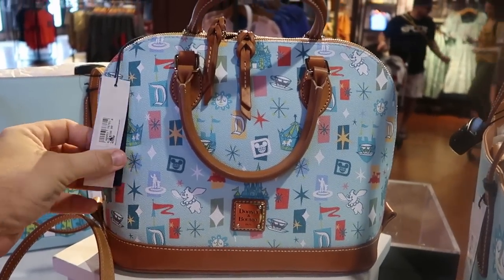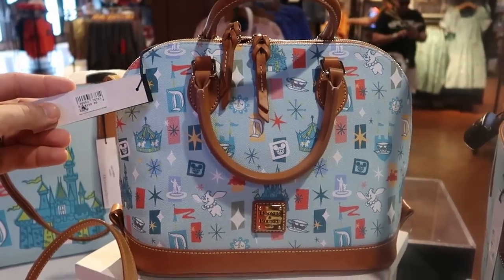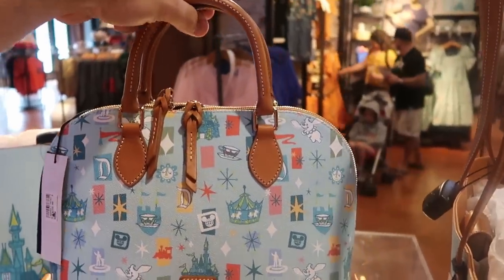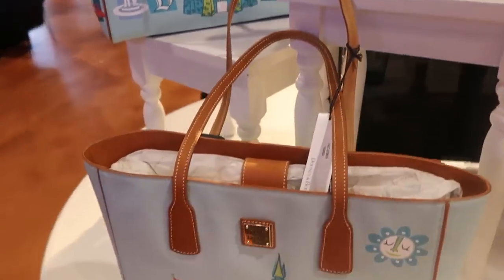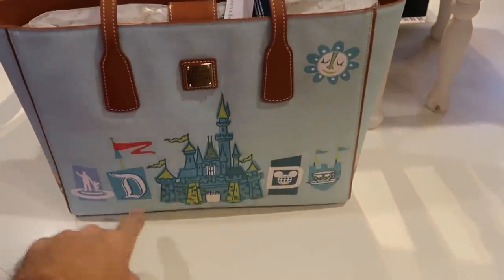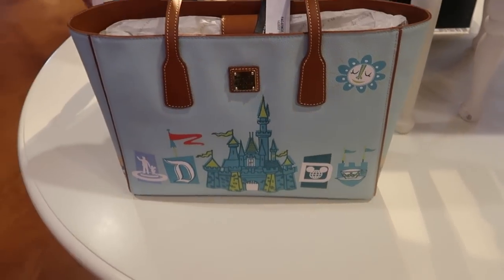Also a couple other Disney Dooney and Bourke offerings — one bag at $298 with really nice leather handles, Disneyland, Dumbo, Walt holding Mickey's hand. Right underneath is a much taller purse with Cinderella Castle, Small World, Walt holding Mickey's hand — this one is $268.